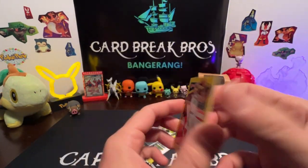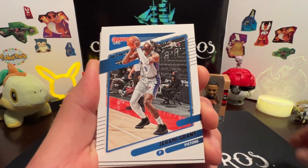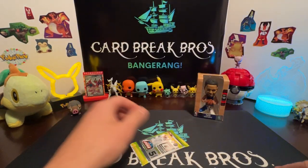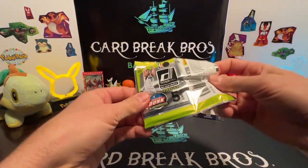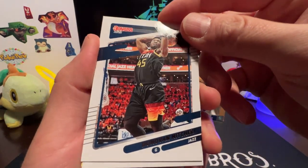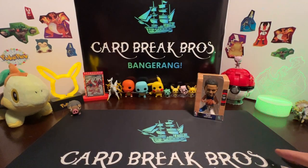Damian Lillard, John Grant, Kyle Lowry. John Wall, Isaiah Stewart with the Pistons in that yellow. Last pack of the 21-22: Trae Young, Gary Trent Jr, Donovan Mitchell, Ty Jerome, and a braided rookie to finish it off.